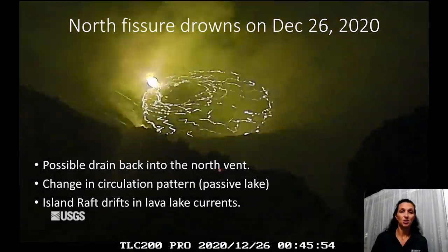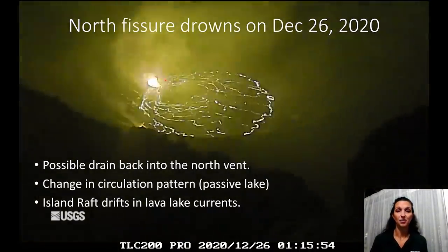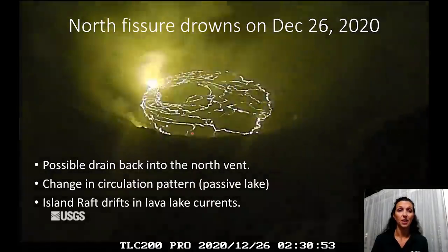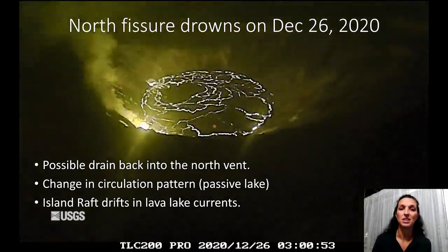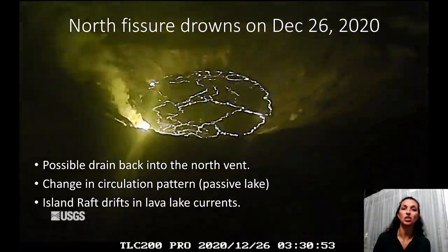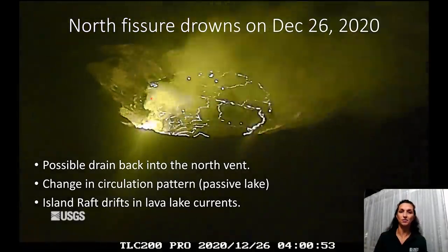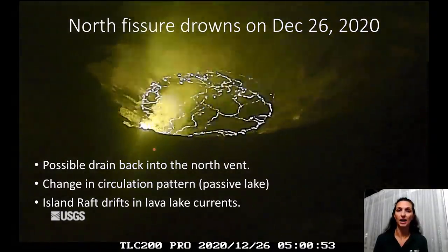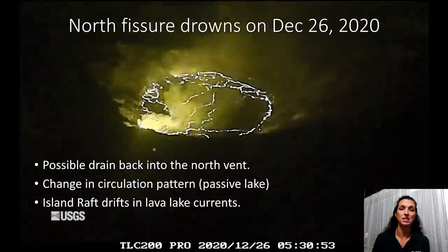This video shows the north fissure after the lava lake has significantly filled up and the Halema'uma'u floor block is gone. We're going to see something really interesting: as the lava lake continues to rise, it's going to shut down the north vent and drown the fountain out, and the western vent — which is higher in elevation — becomes more active and becomes the dominant vent for the rest of the eruption.